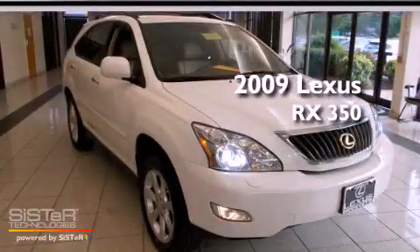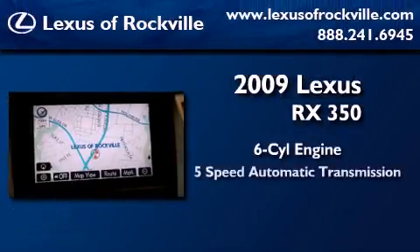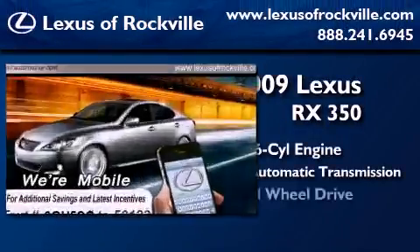This is a certified pre-owned 2009 Lexus RX 350. It has a six-cylinder engine, a five-speed automatic transmission, and all-wheel drive.